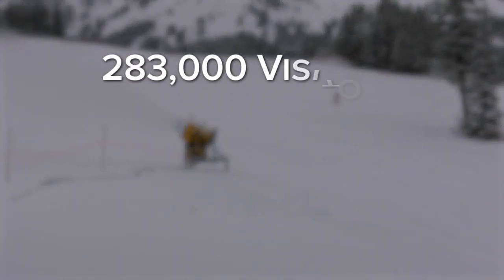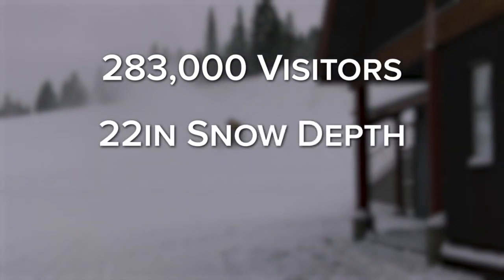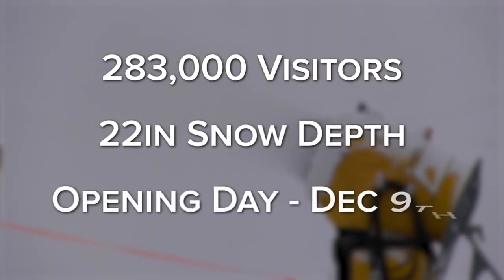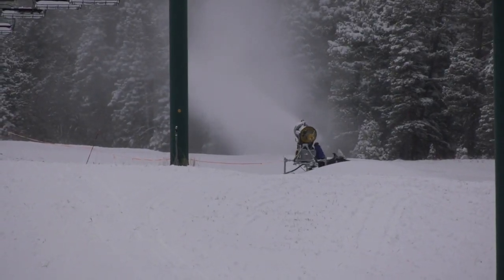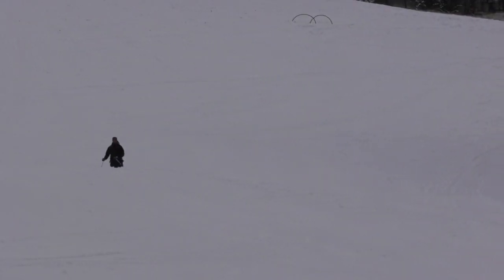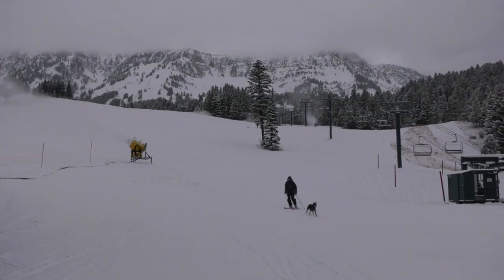Around 283,000 skiers visited Bridger Bowl last year, and with a settled snow depth of 22 inches so far, Bridger Bowl's marketing director Aaron O'Connor says the crew is busy prepping the mountain for opening day on December 9th. We've got the snow guns out now, so the mountain ops crew is getting all ready. They've groomed a few of our runs. O'Connor says she loves to see skiers climbing the mountain before the season starts.